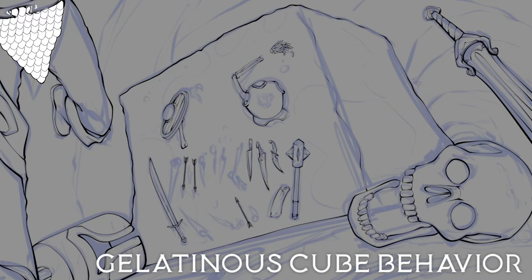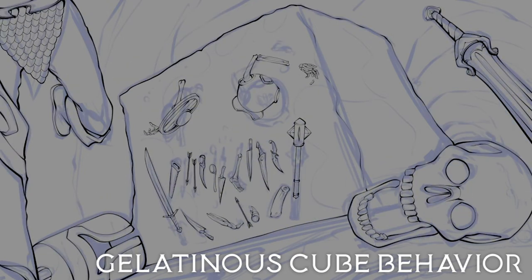Gelatinous Cubes reproduce asexually by budding or osmosis, with these offspring being much more rubbery than their parents. Due to the lack of intelligence, these baby cubes ran the risk of being reabsorbed by their own parents, but those who survived quickly grew to their traditionally large size. Sometimes a pair of cubes could temporarily fuse into one large form that acted as a singular creature, but they would eventually split apart and continued to go their separate ways after a time.